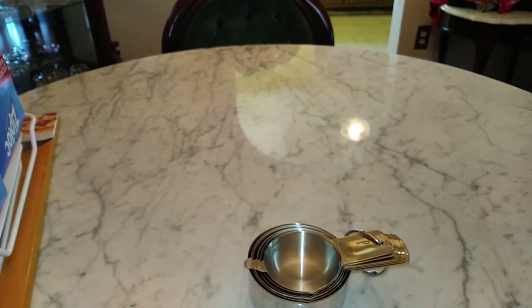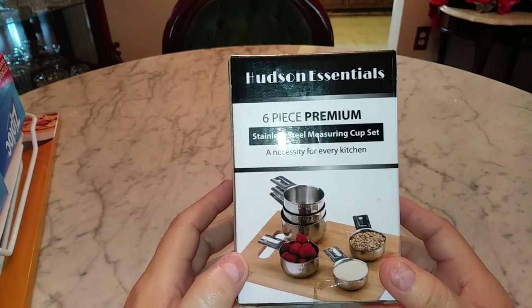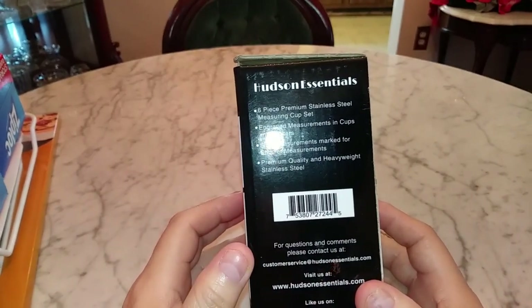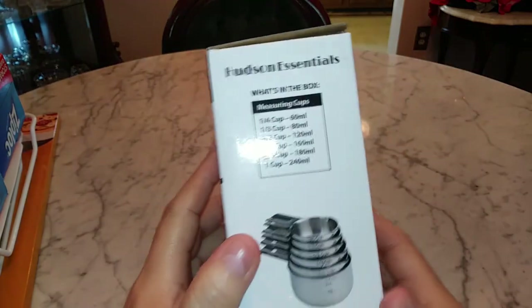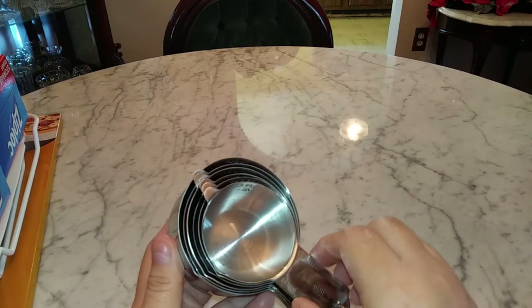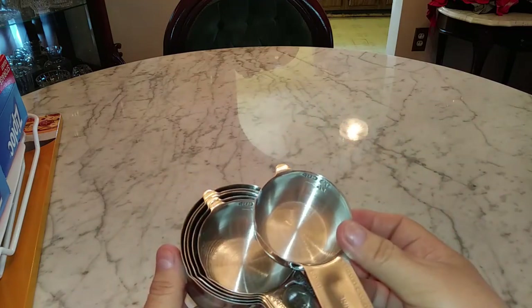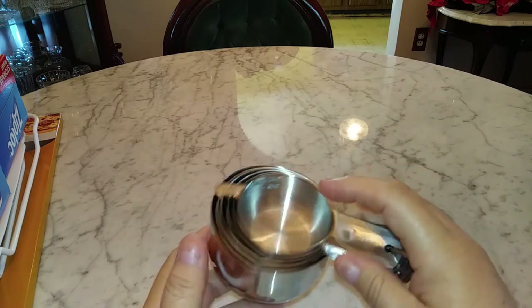I also got some matching measuring cups — these are from Hudson Essentials, a six-piece premium stainless steel measuring cup set. It has measurements in cups and milliliters, with side measurements marked for smaller measurements. It's premium quality heavyweight stainless steel and comes with all your typical measuring cup sizes. These also came individually wrapped in plastic along with a key ring so you can take them out and use them individually. Just gorgeous — great for all your baking and cooking needs.